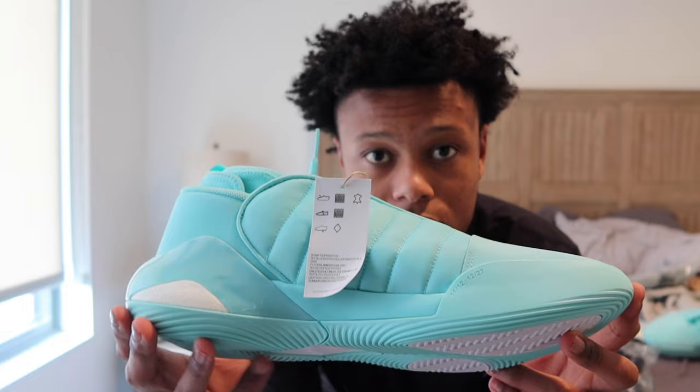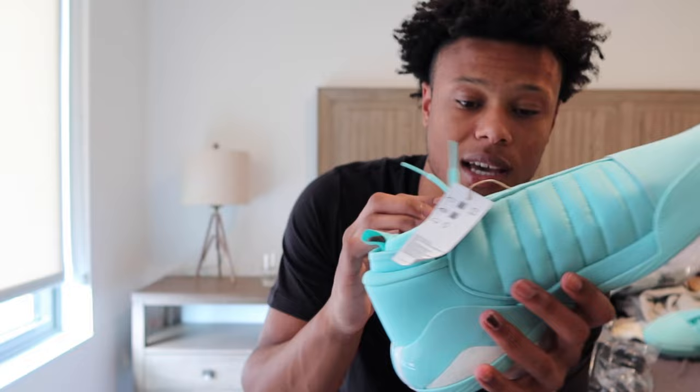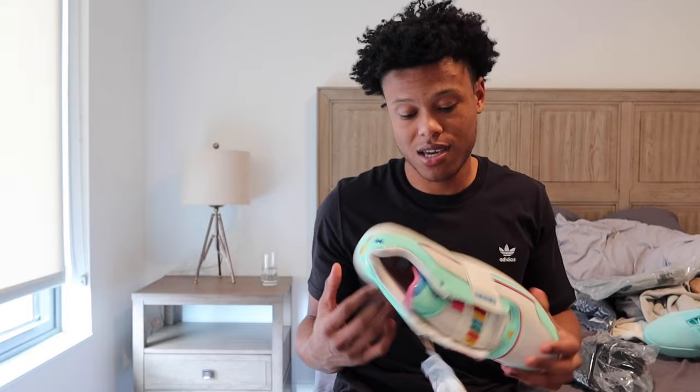Here we got some mint blue Hardens. I have a yellow pair at the facility. Very nice shoe, very high quality. I love the little thing they did — it reminds me kind of like the old Kobe with Nike, and they have a little sock-in type thing on the inside. Mint blue Hardens. These are unreleased.